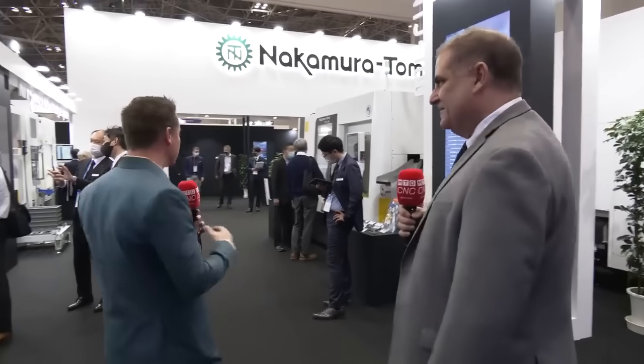Yes, absolutely. Beautiful booth — Nakamura always puts up a nice show, beautiful show. It was nice seeing you again; it was not that long ago that we were together in Arizona. You're my Brazilian brother, my friend, and we're bringing all of the world into one place. So with that being said, let's take a walk and look at some of these machines.